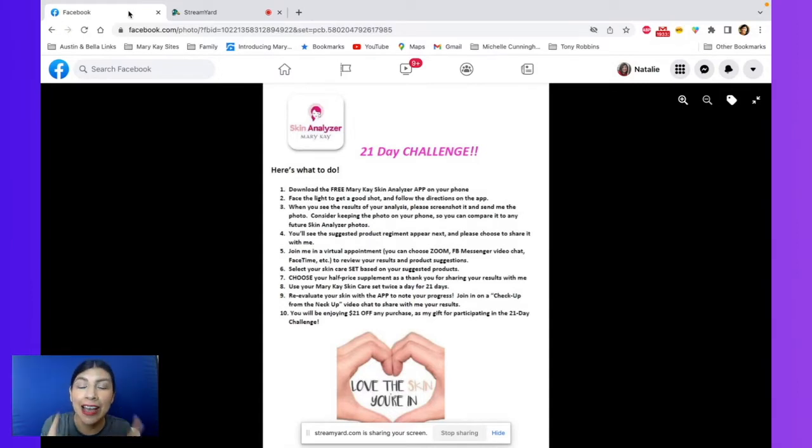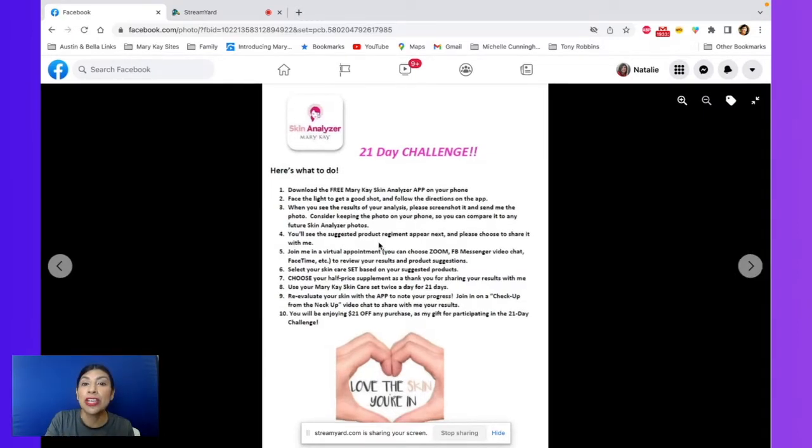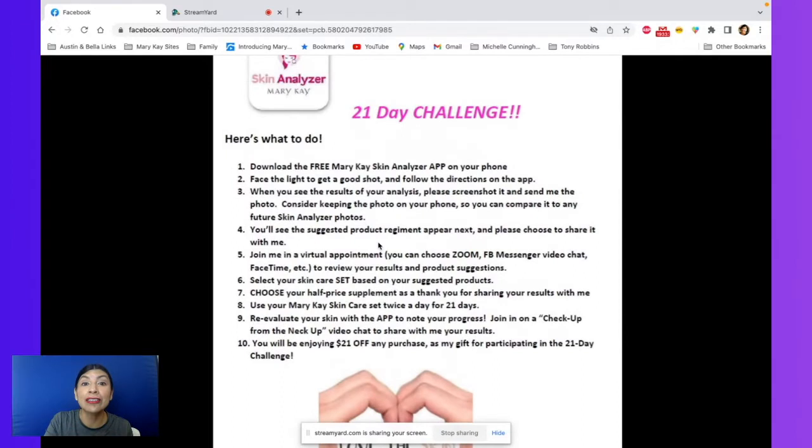Here's how it goes, and you can see on my screen it says the 21-day challenge. Here's what you got to do, and you're going to love it because your skin is going to love it. And after 21 days, you are just going to be so excited that you took the 21-day challenge.